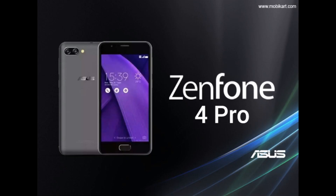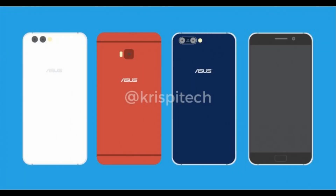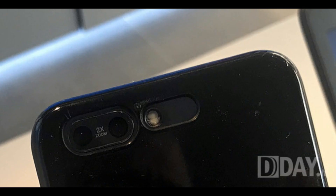The Zenfone 4 Pro features a 5.5-inch AMOLED display with a resolution of 1920 by 1080 pixels, QHD with IPS display, 2.5D Corning Gorilla Glass, capacitive touchscreen with multi-touch, a fingerprint sensor, and a dual speaker design.